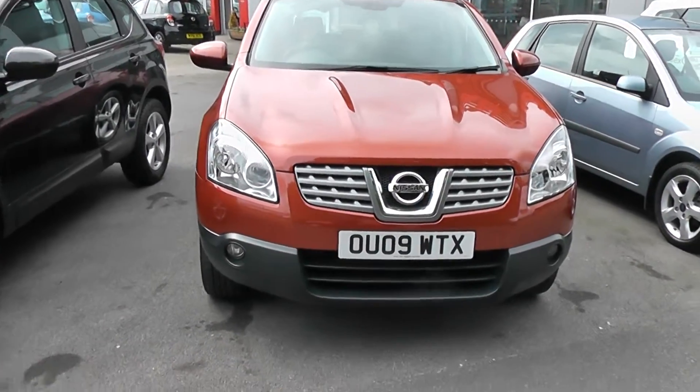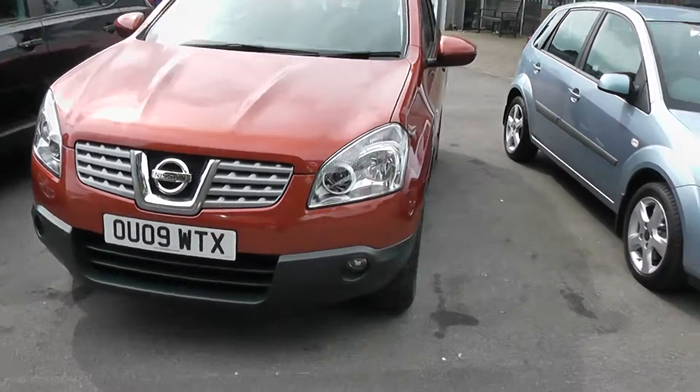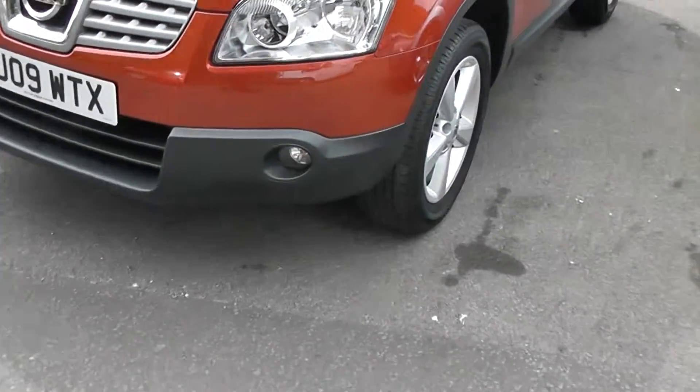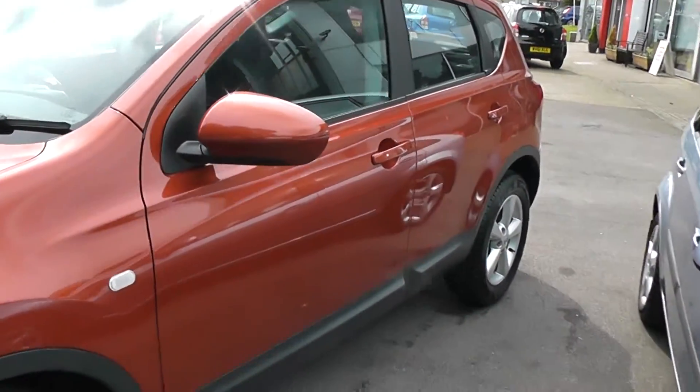Welcome to Wessex Garages. Here we have another 2009 Qashqai. As you can see we have fog lights, alloy wheels, body coloured mirrors and door handles.